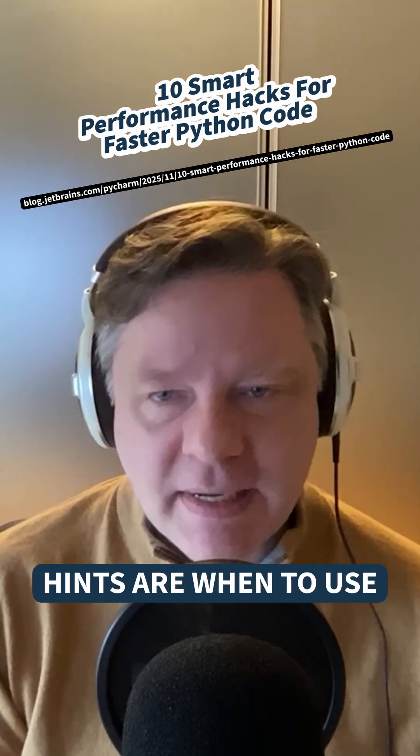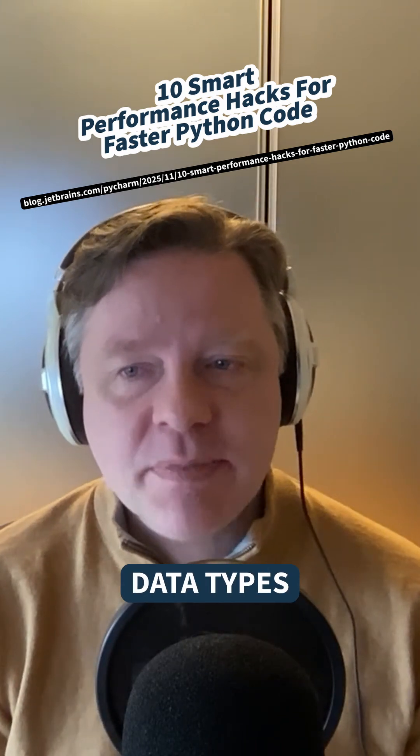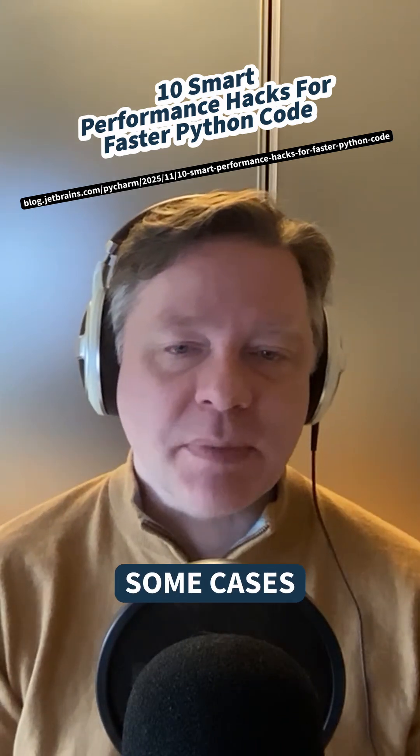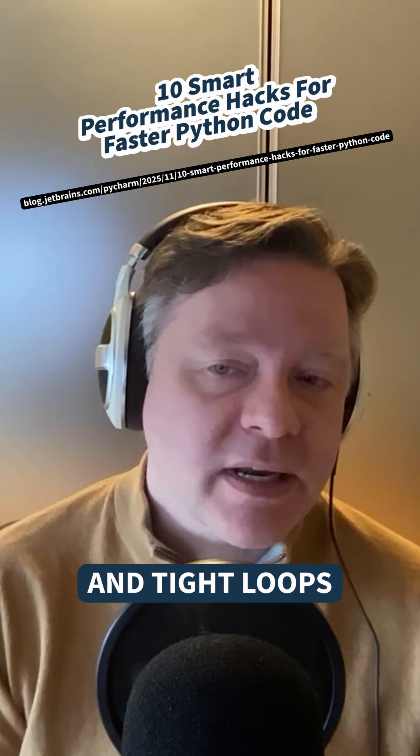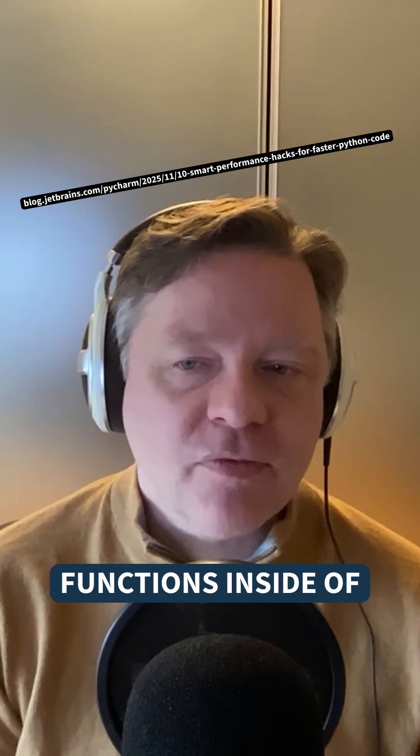The other performance hints include: when to use the math module, dunder slots, pre-allocating memory for certain data types, avoiding exception handlers in some cases, using local functions in tight loops, the bisect module, and avoiding repeated function calls inside tight loops.